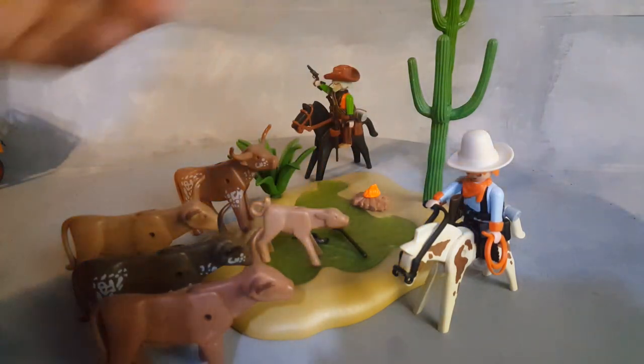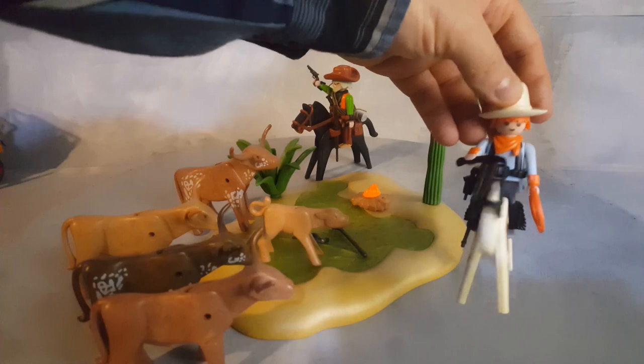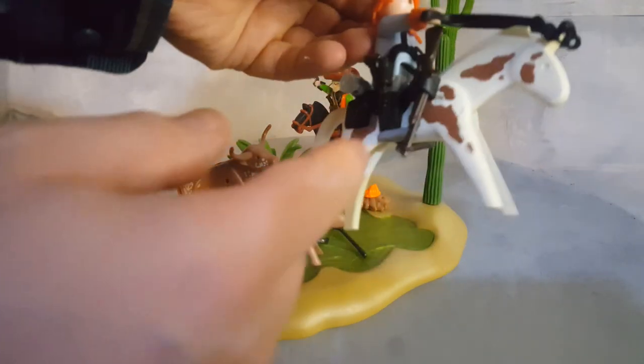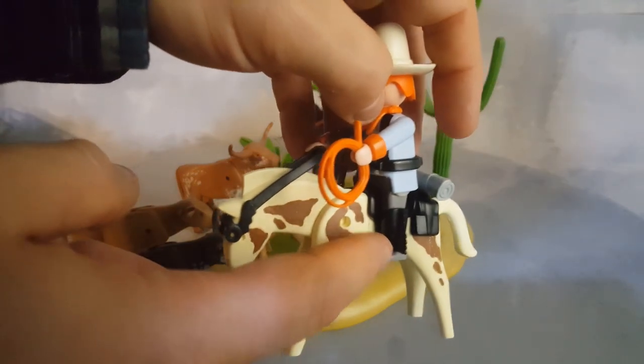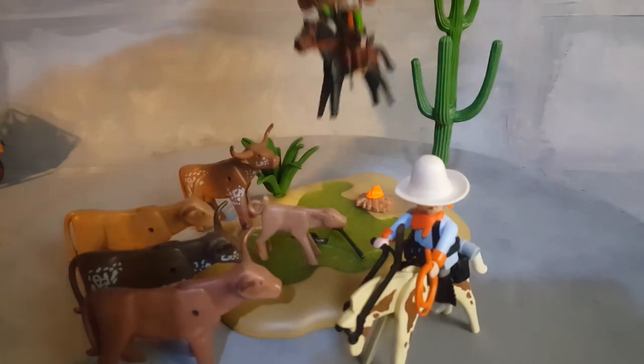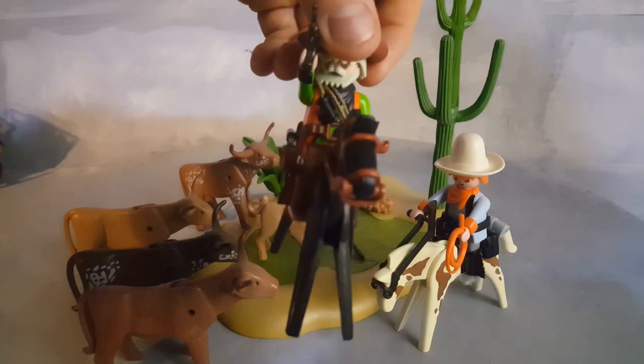The whole set has two characters, and these are some of the coolest looking western cowboys. This one has a black legging that is very, very rare — you can only find this legging with this set. This guy here also has one of those leggings and it's a brown legging. Some cool looking gear there.